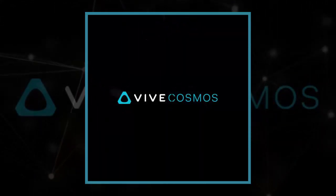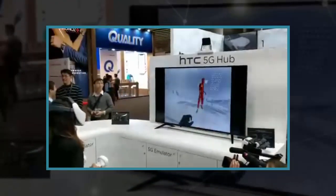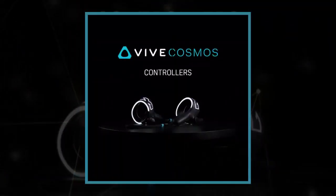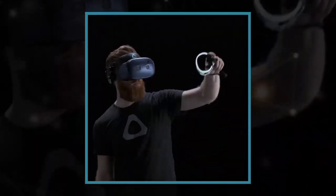Controllers for the device get a major update too, as it comes with a pair of controllers that are tracked via cameras built into the headset. By comparison, the original HTC Vive Focus only came with one controller and had a much more limited range of motion.